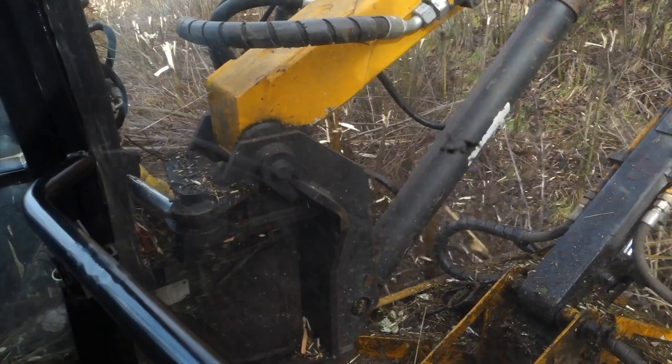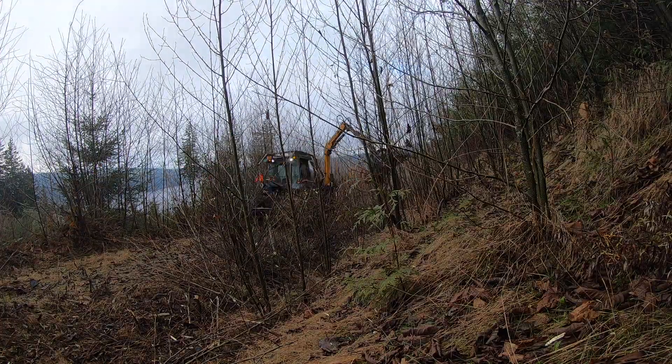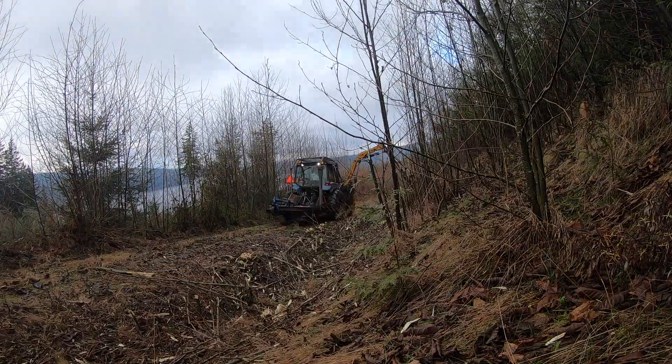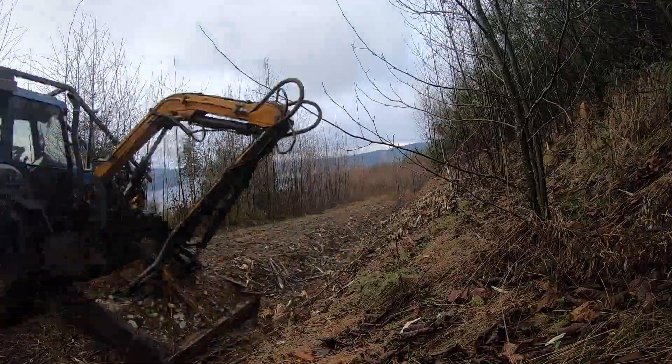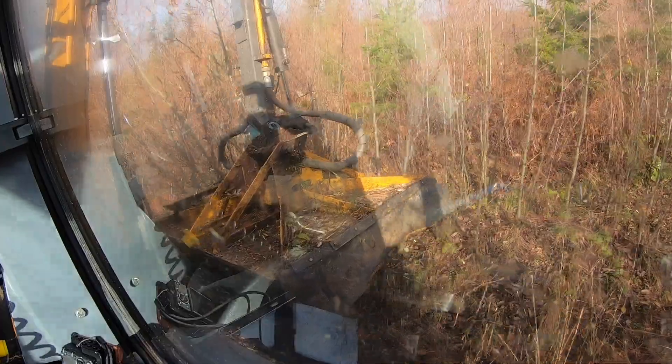It's a total blast destroying stuff with a five-foot rotary hydraulic cutting head, but there are some things you've got to think about. Like half-cut trees jamming up under your machine to rip wires loose, your mower head getting hooked up on a stump and ripping your whole boom off, or starting a fire on your machine.